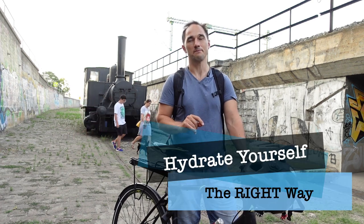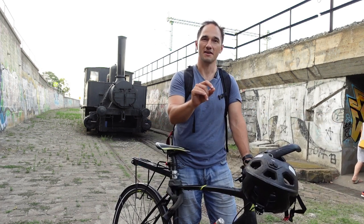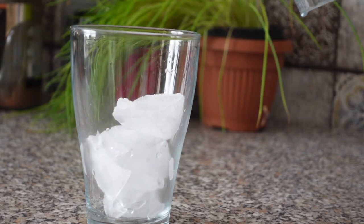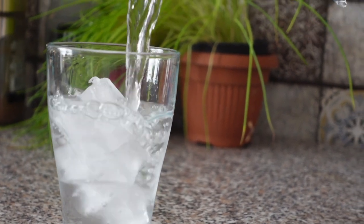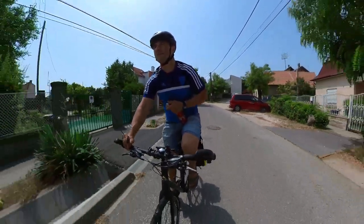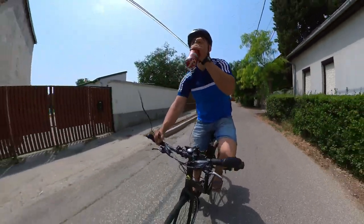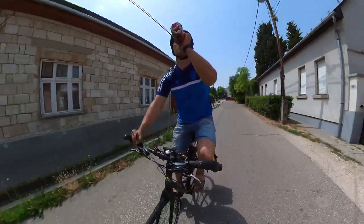We all know that hydration is very important, but how you hydrate yourself also makes a big difference. If you don't drink before you leave and then arrive at your workplace and chug a big bottle of ice-cold water, you're going to start sweating immediately. However, if you drink a little bit before leaving, hydrate throughout the ride with small sips, and drink just a little when you arrive, you're not going to be nearly as sweaty.